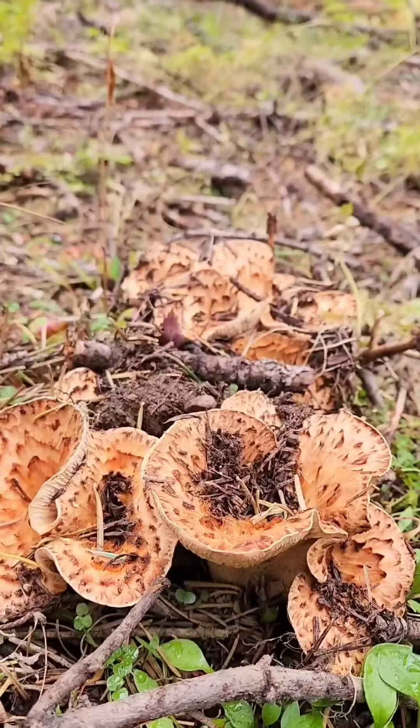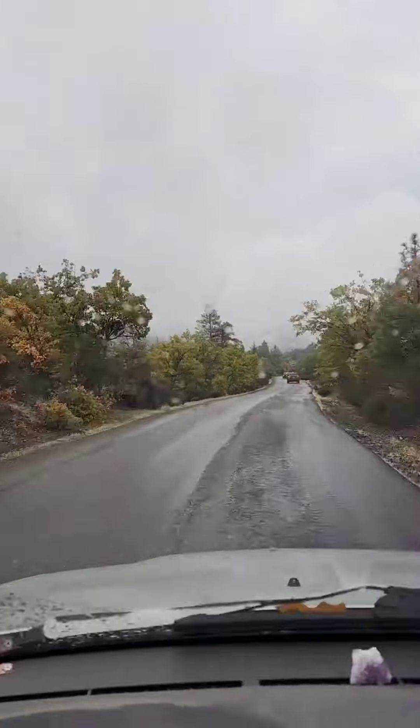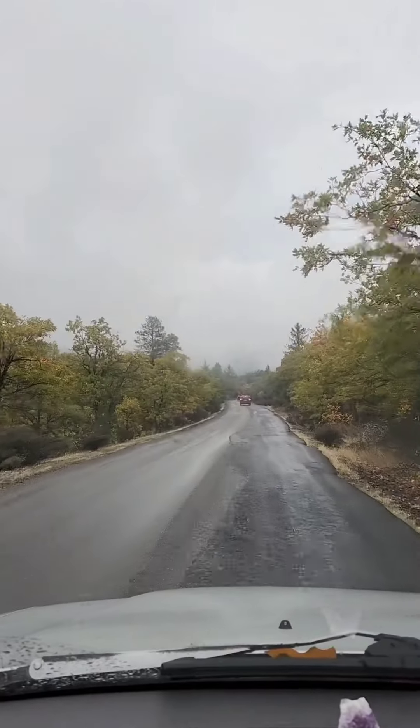Got some more. I probably got about five pounds total, and we started trotting back down the hill and headed on home to make some mushroom tacos.